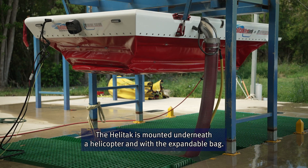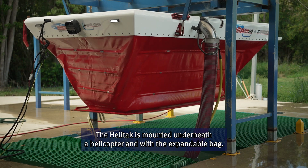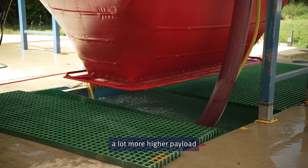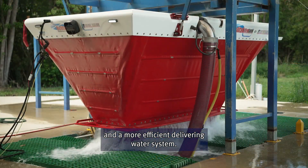The Heli-TAC is mounted underneath a helicopter and with the expandable bag, when it fills with water, it gives the aircraft a lot more higher payload and a more efficient delivering water system.